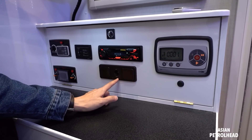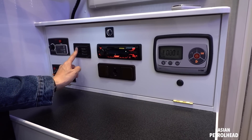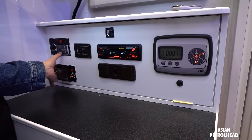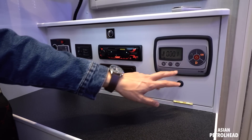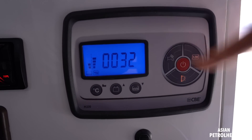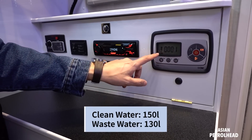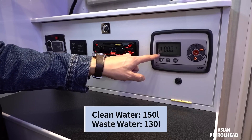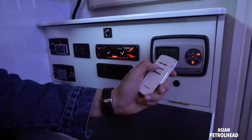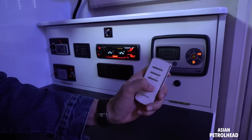We also have 12-volt and 220-volt charging here, a stereo system, controls for the inverter, and these two are for the heater — for the floor and general heating. We also have water and power controls here. This holds about 150 liters of clean water. This shows the battery level and this shows the water level. You can also use this remote to control the lights separately.